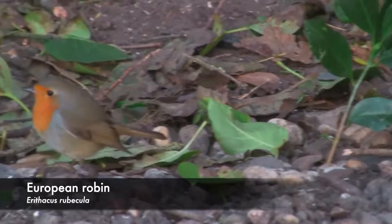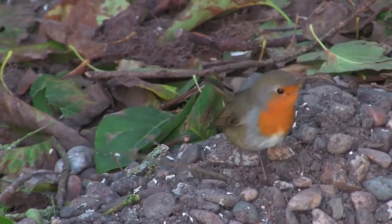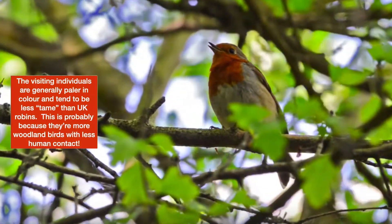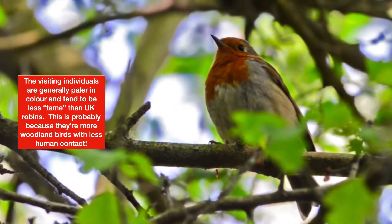First up is the European Robin. They live throughout Europe, Russia, and Western Siberia. However, when things get a little chilly, the Robin may move around a bit. For example, Robins from Scandinavia, continental Europe, and Russia may make their way over here to the UK.